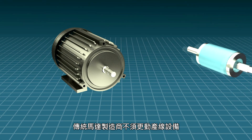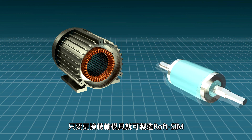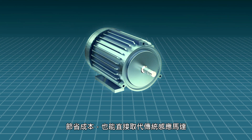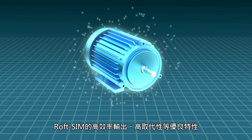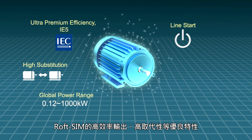Instead of changing an entire production line, RofSIM motors can be manufactured by replacing only the rotor mould, which not only saves cost, but also allows easy replacement of traditional induction motors.